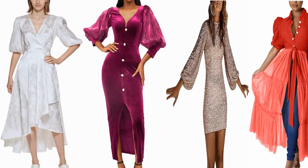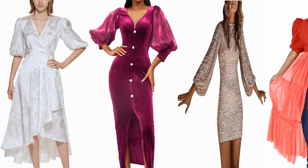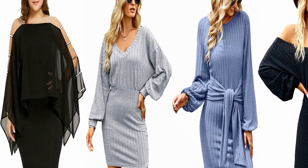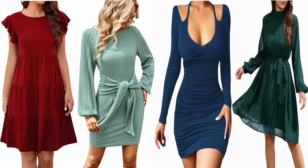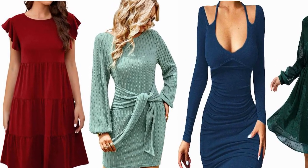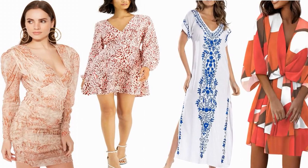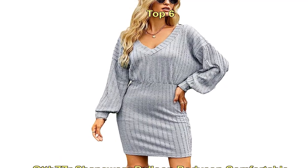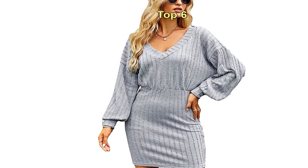Welcome back to our channel, Fashion Enthusiasts. Today, we have an exciting topic to discuss: the latest trend in fashion for 2023, the bodycon dress with balloon sleeves. In this video, we'll dive into the details of this fabulous garment and explore why it has become such a hit among fashion-forward individuals. So, let's get started.